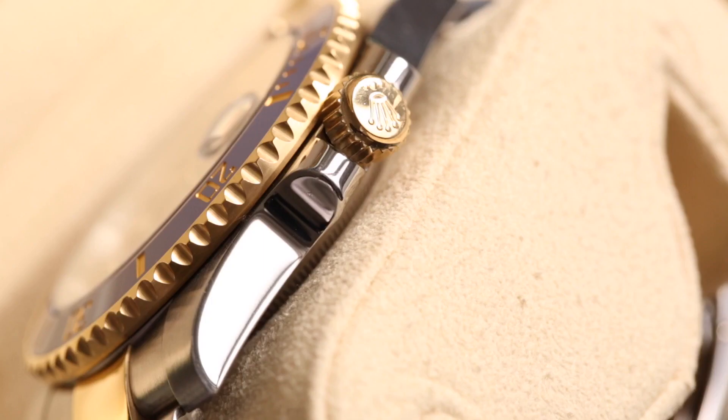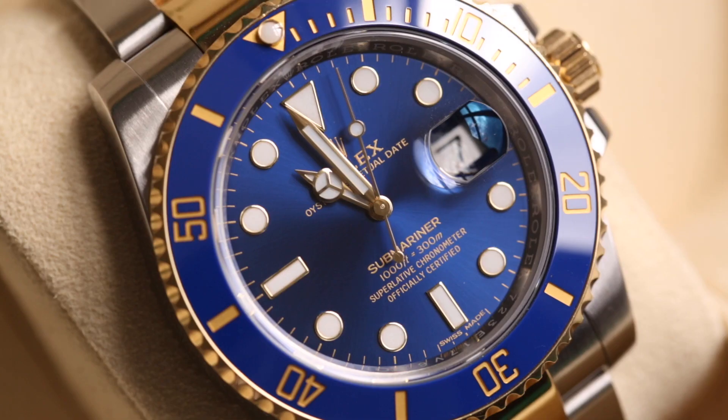Moving up to the case, we have polished sides on both the crown side and opposite side, polished crown guards, and a polished crown in 18-karat yellow gold. This is the super case released in 2009, making this the 116613LB reference we're looking at today.